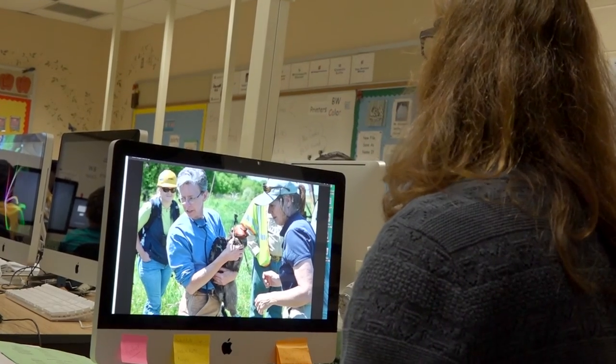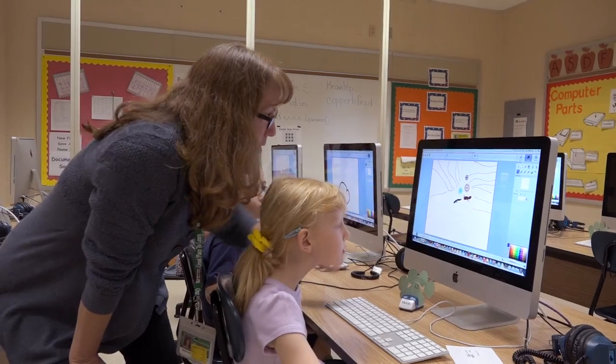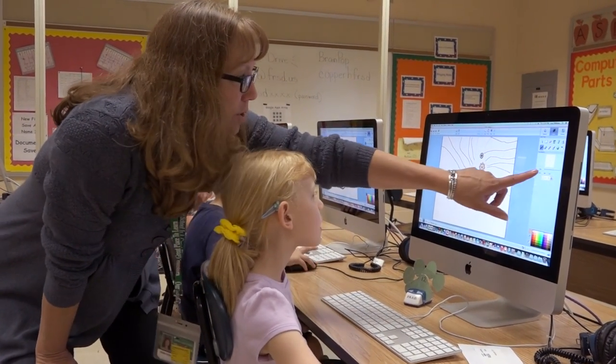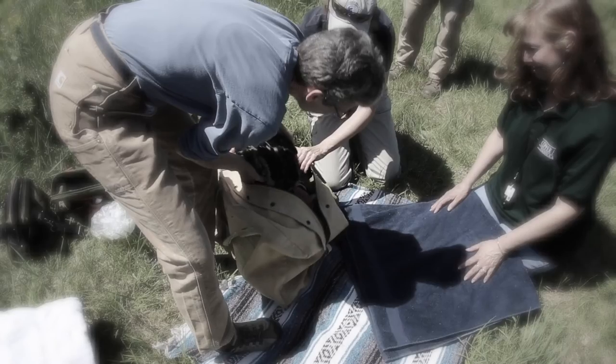Teachers did some really cool stuff. They used art and music and science and social studies and computers, and they used the Eagle Cam to meet all of those required objectives in their classroom. It's a really cool way to take what creative teachers are doing to meet the needs of students and get them excited about learning. I talked about it with my students, told them about it, and asked every one of them to keep their fingers crossed for me. It worked!